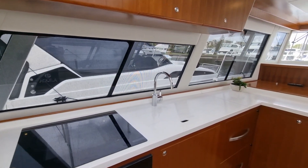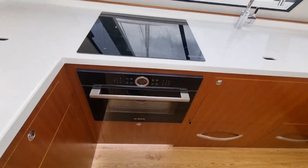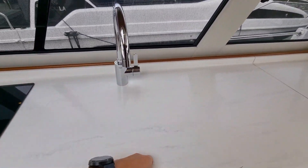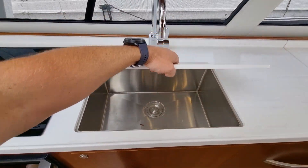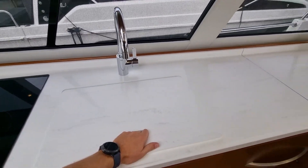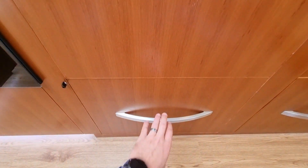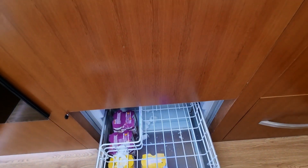Three burner cooktop, combination microwave oven, and a nice large sink in the vessel. We do run two fridges and a freezer in this vessel, all slide out.